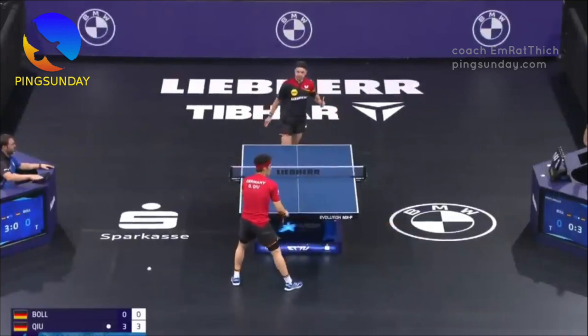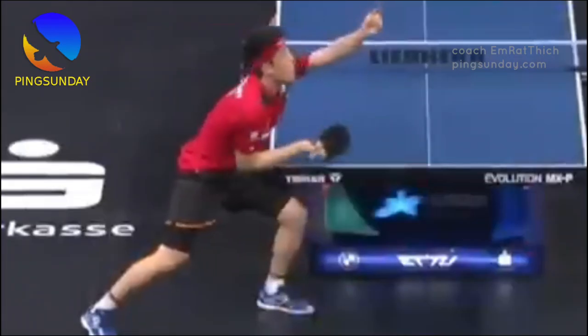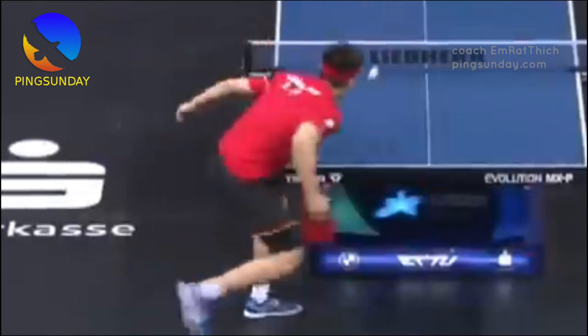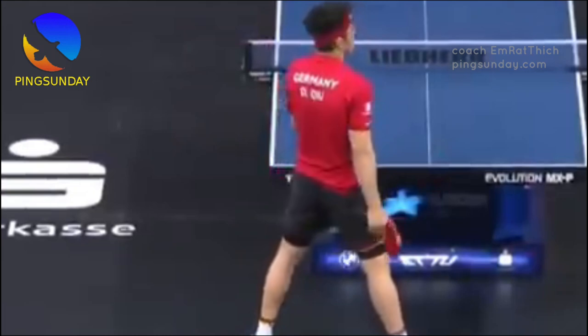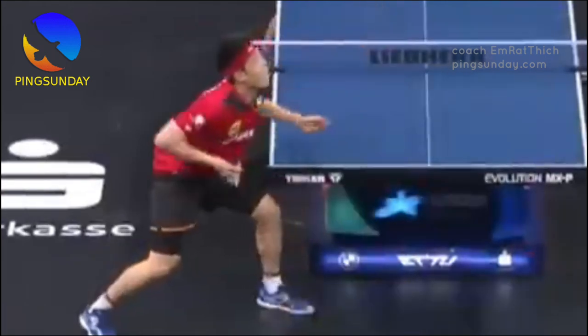When you watch the pro matches, you will see that they serve illegally and to their real advantage. Why do pro players hide the ball? Pro players hide the ball with their head to gain advantages.